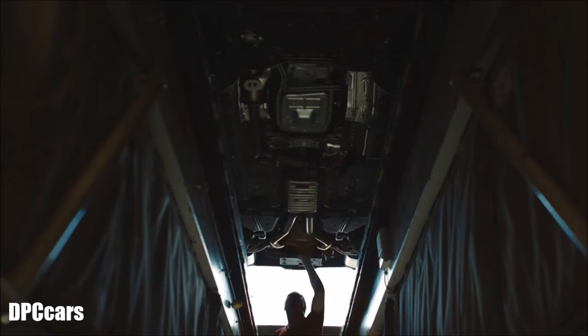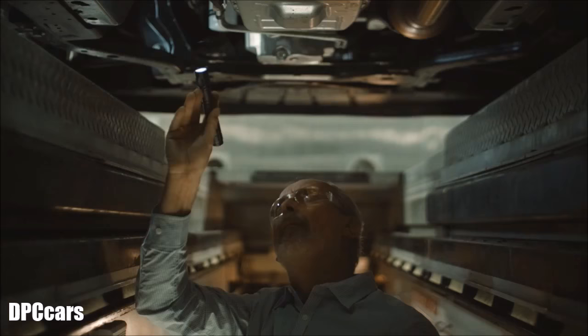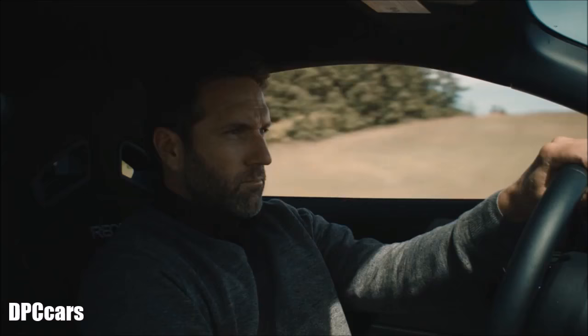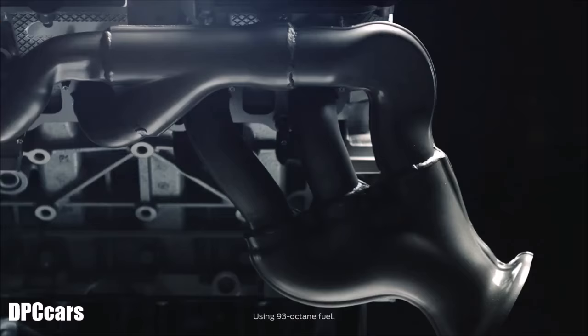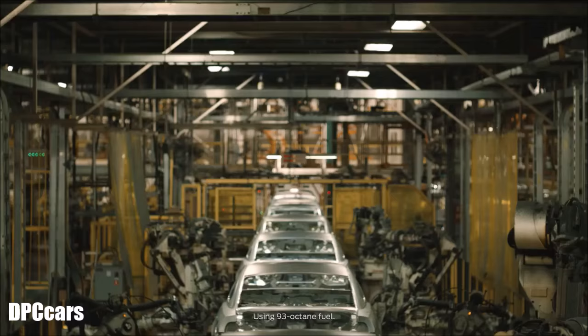It sounds fantastic. The independent rear suspension was huge — it allowed us to have more tuning knobs to give great handling. The car feels more nimble, feels lighter, it's more agile. We've taken our 5.0-liter V8 and pushed it to 435 horsepower.